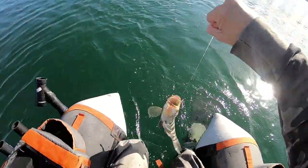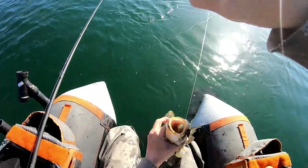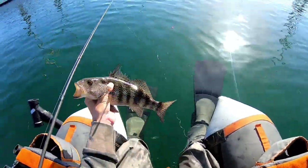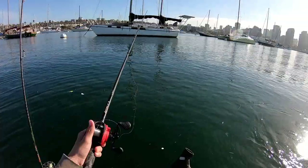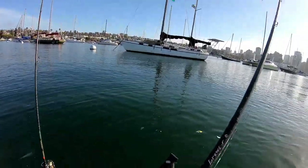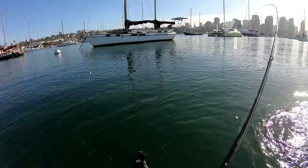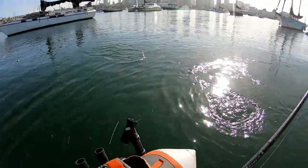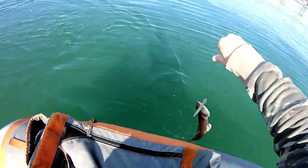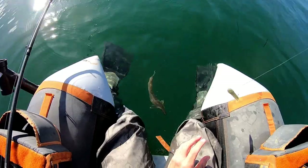Oh dude, absolutely engulfed — chill too, yeah. Nice one. A little baby halibut, let's go! Oh my god, that is a monster lizard fish dude. Get out of here man!